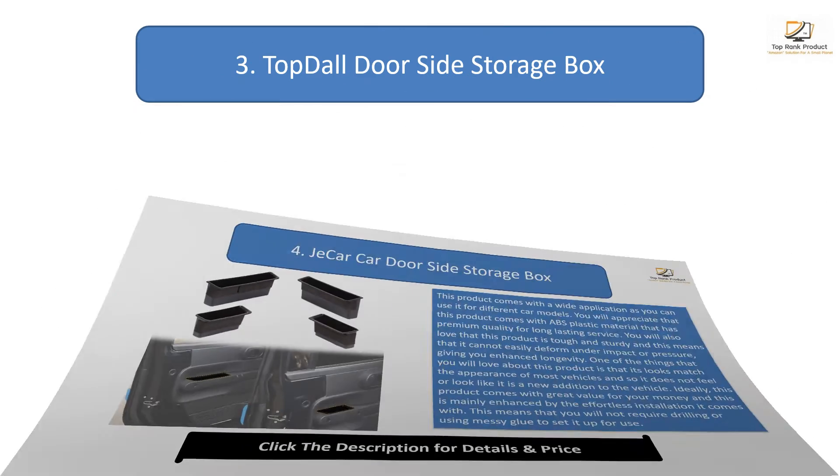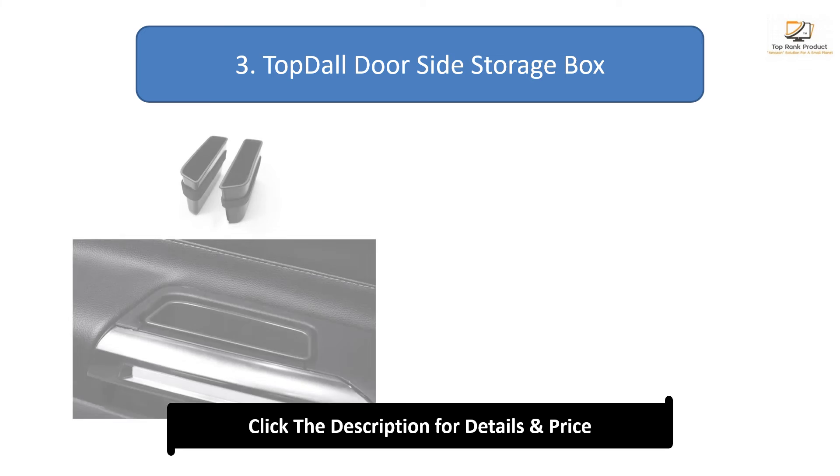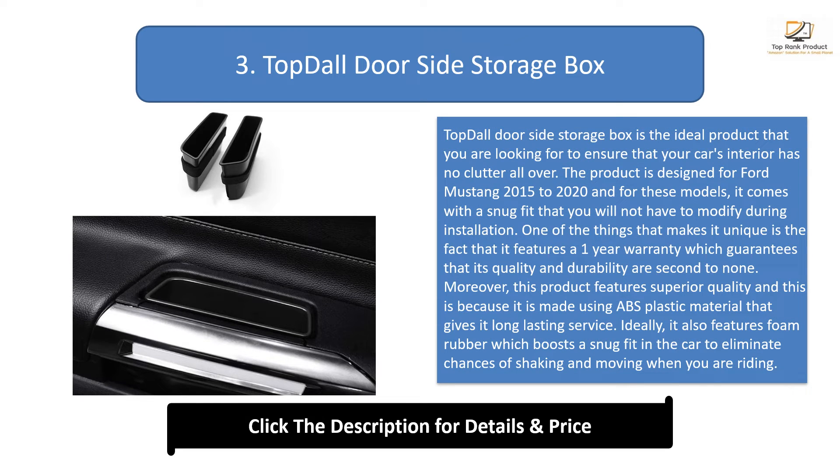Number 3: Top Tall door side storage box. This is the ideal product to ensure your car's interior has no clutter. Designed for Ford Mustang 2015 to 2020 models, it comes with a snug fit requiring no modifications during installation. It features a one-year warranty guaranteeing quality and durability. Made using ABS plastic material for long-lasting service, it also features foam rubber for a snug fit to eliminate shaking while riding, and is slightly more spacious to accommodate more items.